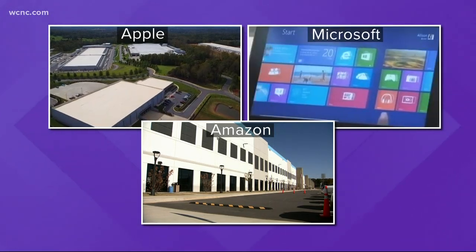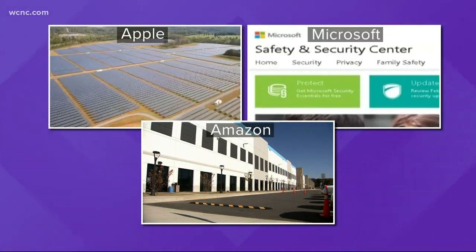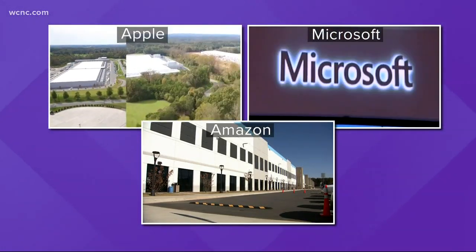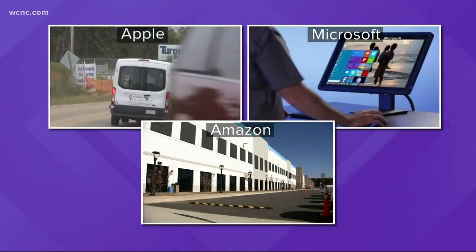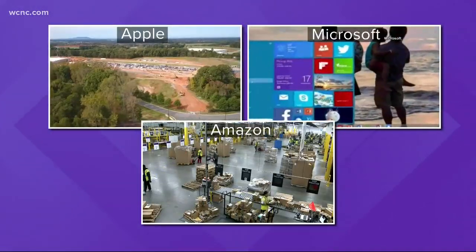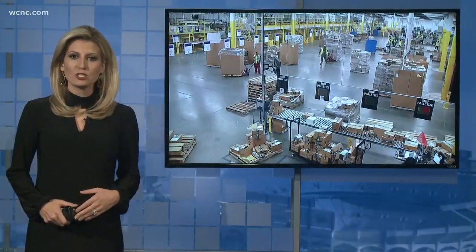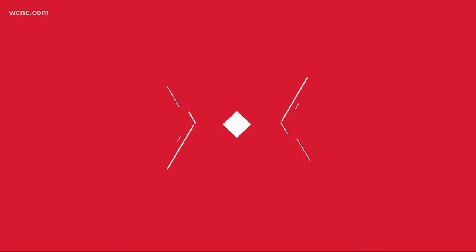Tanya, new at 6: move over Silicon Valley, a new hotspot for innovation has emerged, attracting all the big names in tech. Microsoft, Apple, and Amazon are just a few of the companies investing billions of dollars to build facilities in our area. The latest is an Amazon Fulfillment Center using state-of-the-art technology. It opened just in time for the busy holiday shopping season. And tonight, our Lexi Wilson got an exclusive look at how everything works.